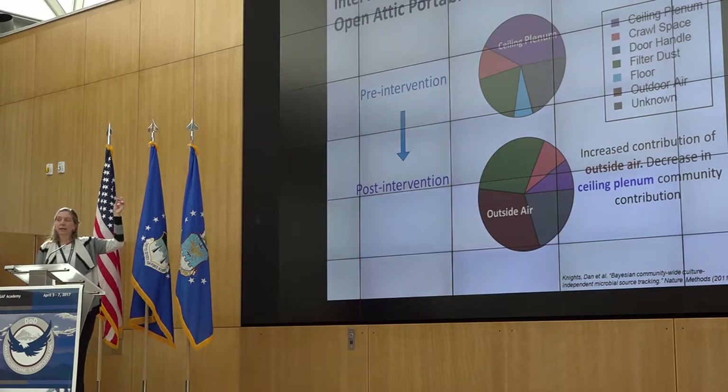In the attic portable, prior to intervention — where we think there was pumping back and forth — the ceiling plenum was contributing heavily to the indoor air community, as we suspected. The filter dust is represented, and the crawl space is also very well represented. Post-intervention, we have a significant increase in outside-associated taxa and a significant decline in the ceiling plenum contribution, so positive pressurization is minimizing that microbial reservoir communication. However, we don't do very well with crawl spaces — they're still well represented.